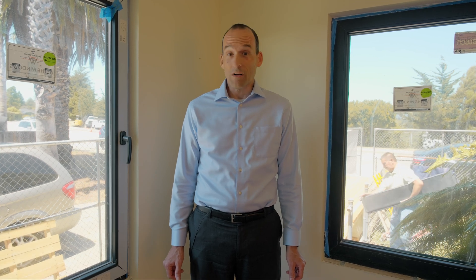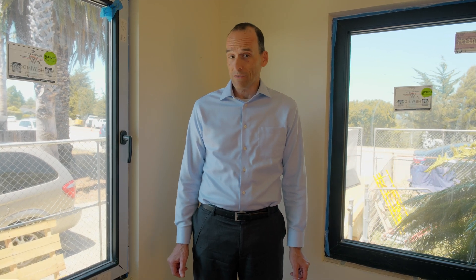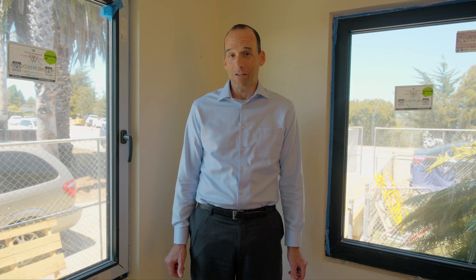Today we're at the Bay Street Passive House. Want to know how to heat and cool a Passive House? Stay tuned and we'll take you through it.